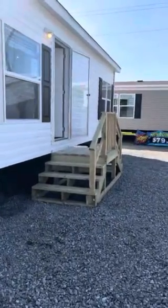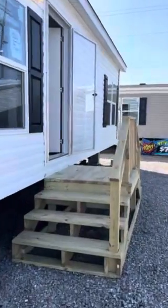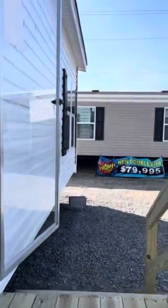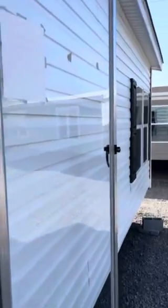Hello and welcome back to our Lot Model Madness here at Monty's Manufactured Homes at 602 South Kings Highway, Cape Girardeau, Missouri. We're showcasing five homes in five days, all for under $100,000.